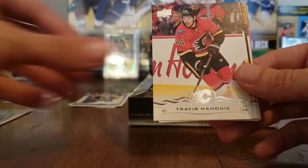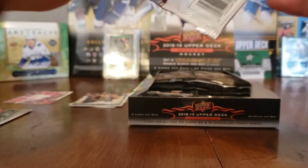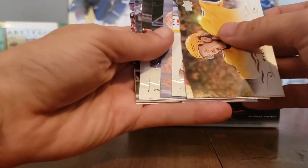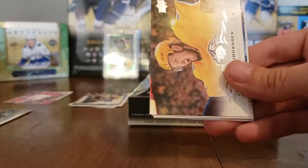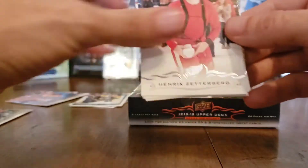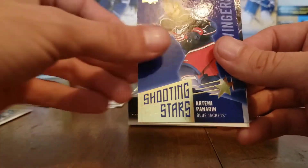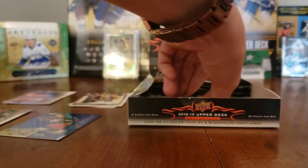Pack continues: Devan Dubnyk, Roman Josi, Travis Hamonic, Reilly Smith, Oliver Ekman-Larsson, Jimmy Howard, Jordan Staal, and Jaromir Jagr. Not a lot of Young Guns yet — just a checklist and Ryan Donato. Then: Vladimir Tarasenko, Nolan Patrick, Cam Fowler, Will Butcher, Ryan Johansen, Mitch Marner, Adam Henrique, and a Freddie Andersen canvas. Then Henrik Zetterberg, Andrei Vasilevsky, Matthew Barzal, Alexander Steen, Matthew Perreault, Timo Meier, Artemi Panarin shooting stars, and Sonny Milano. So much base card content.